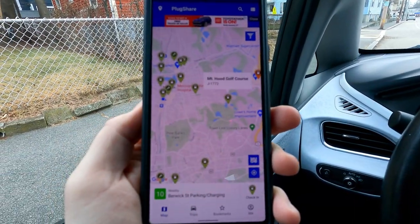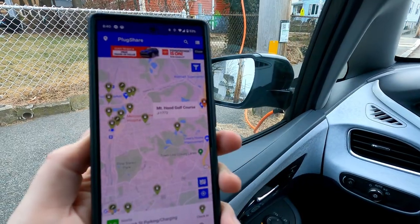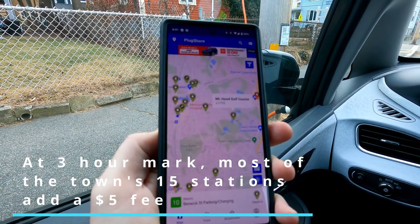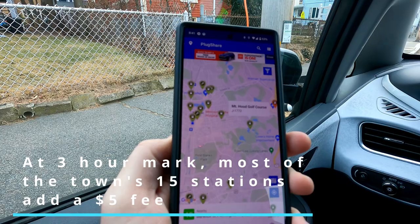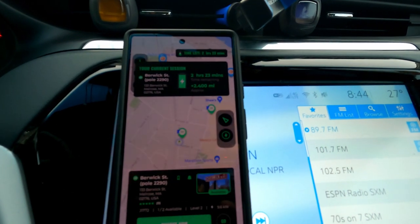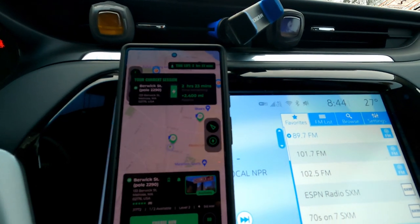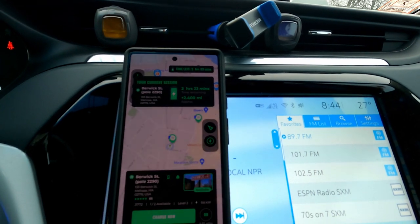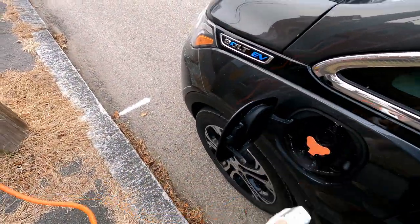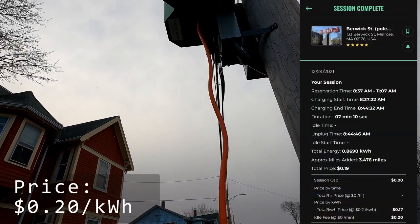I'm kind of in the town center of Melrose here, and over to the east is the Mount Hood Golf Course, which is where I think they did the press release installation. This looks like a two-and-a-half hour limit — or at least that's when the session says it's going to disconnect. That makes sense; it's walkable to town, you could go have a meal, do your Christmas shopping. I'm going to give the Mount Hood one a look as well, just to make sure we're not at an isolated well-maintained one. You've got two hours and 23 minutes — we've been on seven minutes here. So that starts to wind itself back up and return it to the charging gods.